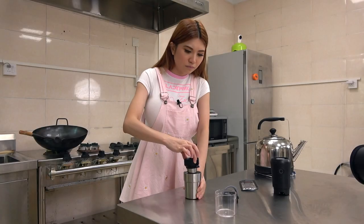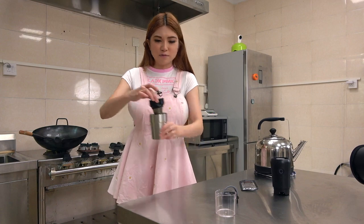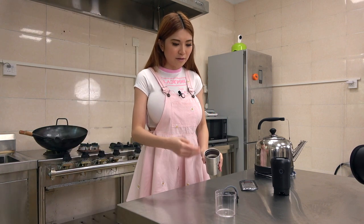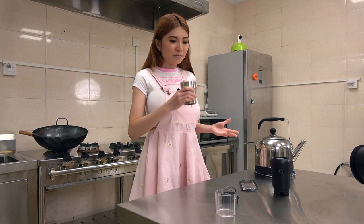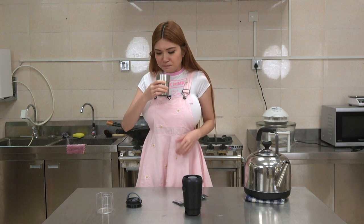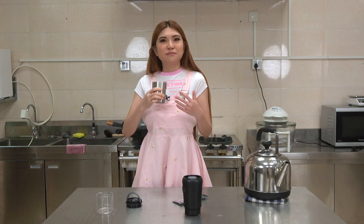Here we go. Okay, I think that's good enough. Let me put the filter in the sink. And this is the coffee. You can add sugar, milk — but the first time of course we will try it black. Not bad. Still a little bit hot. But when it cools off, I will add some milk and try it again.